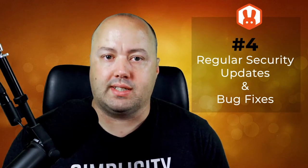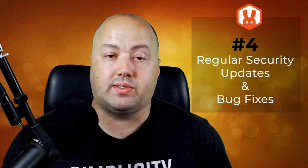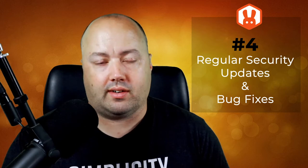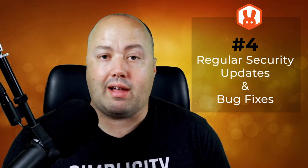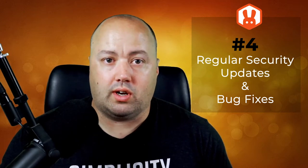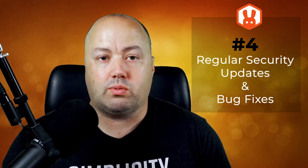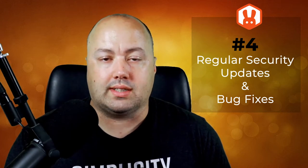You may also worry about your plugins being out of date. Since outdated plugins are one of the top reasons why websites are vulnerable to hacking, it's a valid concern. Luckily, it's a concern you don't need to spend any energy on because RafflePress gets regular bug fixes and security updates. Automatic updates like this ensure your giveaways are always compatible with the latest version of WordPress. Plus, RafflePress is constantly working on improving its features so you can get new, exciting updates along with those important security fixes.